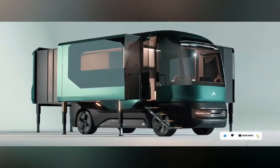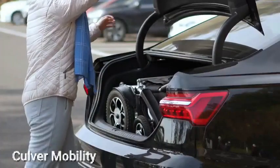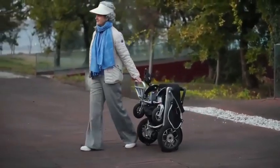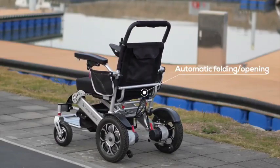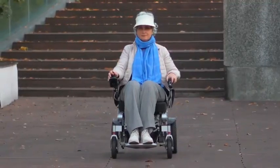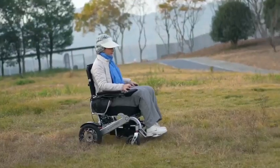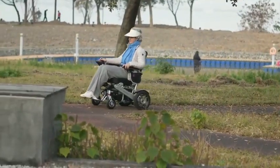Culver Mobility specializes in offering a range of power mobility devices, including electric wheelchairs, remote control devices, and foldable scooters, all available for purchase. Whether you need a lightweight and portable wheelchair for travel or a sturdy and comfortable scooter for everyday use, Culver Mobility has the ideal solution to enhance your quality of life. These products aim to facilitate communication with your loved ones and promote independence.